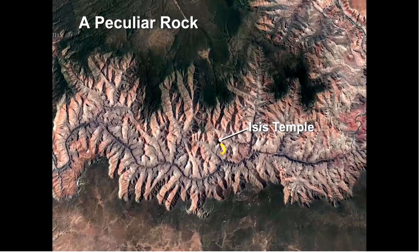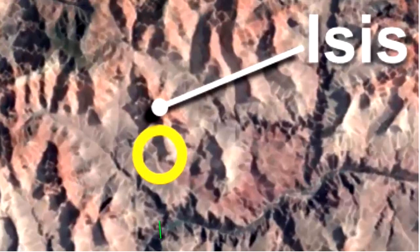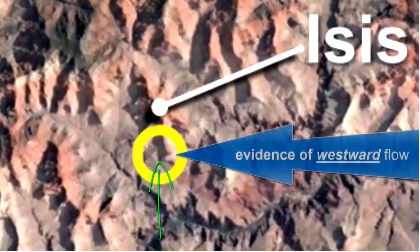The canyon at the base of the much photographed formation referred to as Isis Temple is a partially exposed and extremely important rock. This rarely spoken of evidence shows that the layers surrounding the rock had to all have been uncemented at the same time that they were deposited. It also shows that the unhardened layers were rapidly moving in a massive westward flow, as hydroplate theory would expect.